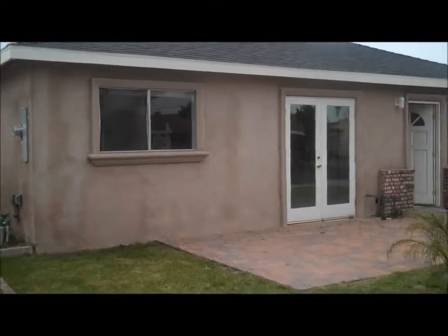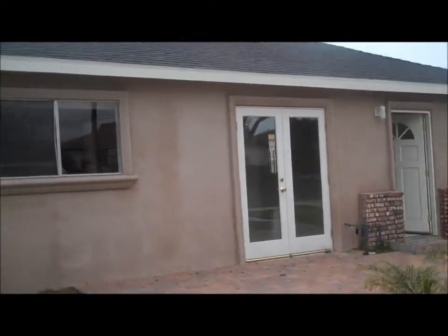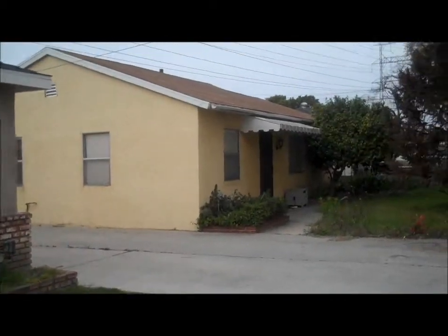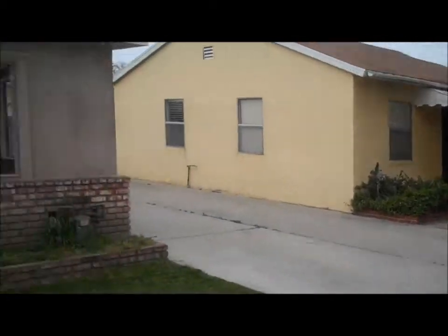Hello everybody and thank you for watching SoCal Real Estate TV, a place where you can find ideas and information to help you accomplish all your real estate goals. I'm going to show you guys a property completely remodeled in Lakewood, a good area of Lakewood.